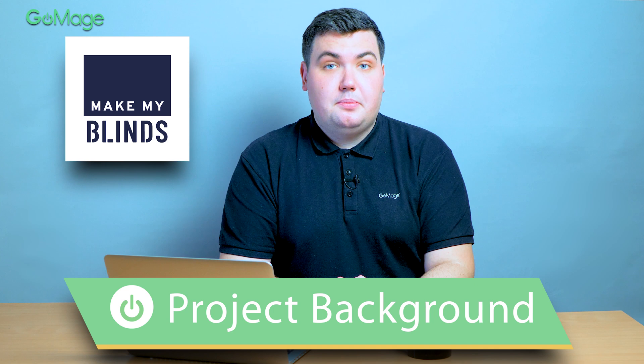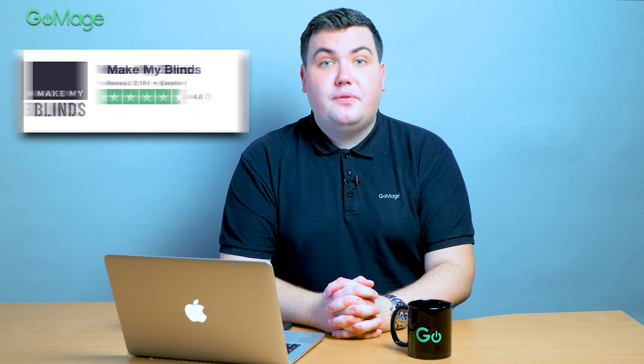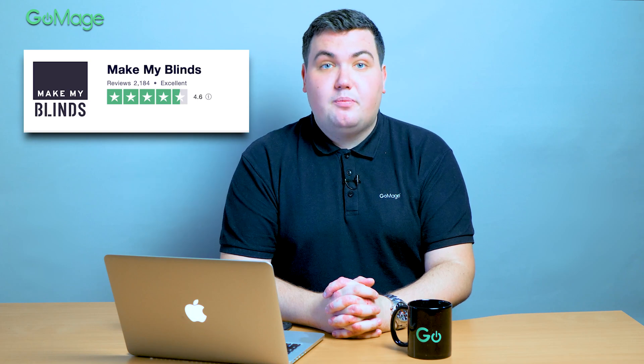MakeMyBlinds is a UK company selling custom-made window blinds. The company has fulfilled thousands of orders and has a lot of positive reviews. When they started to search for a development company — wait, why am I telling you about this? Let's ask our client about the results they wanted to achieve when they started working with GoMage.